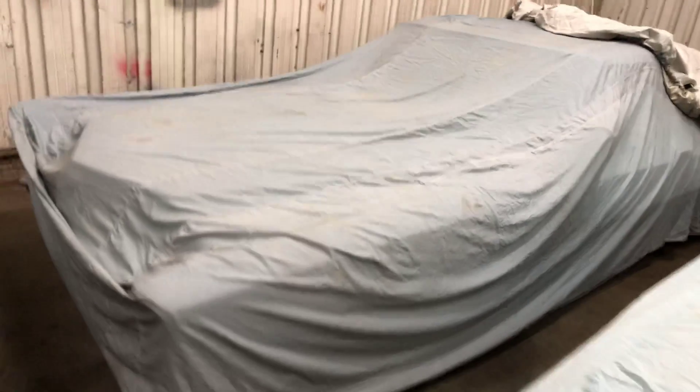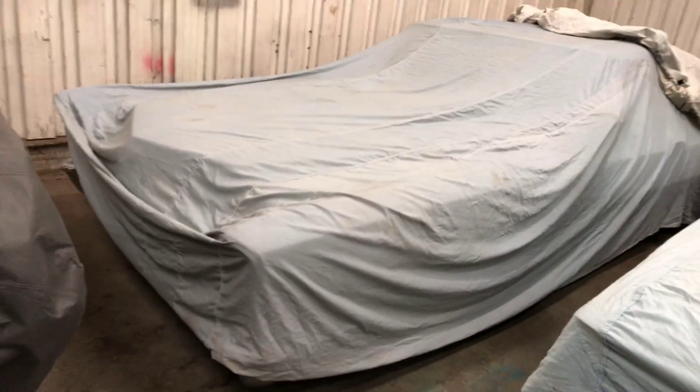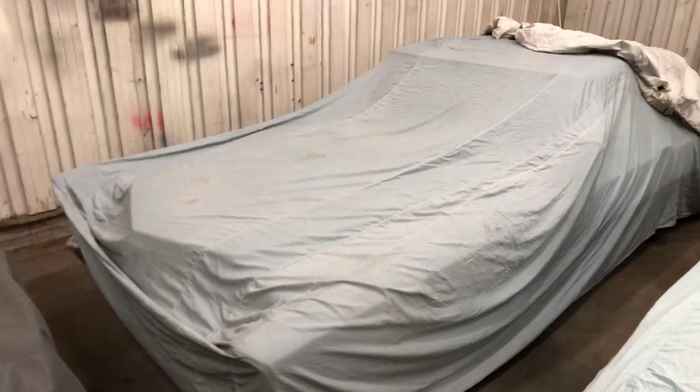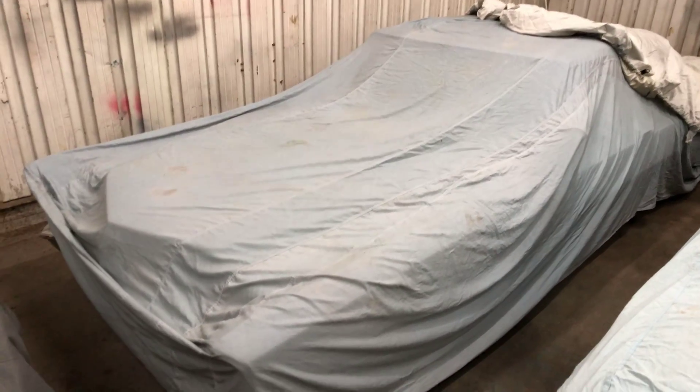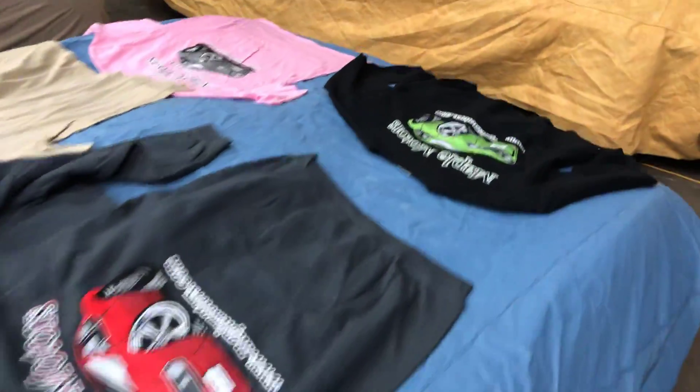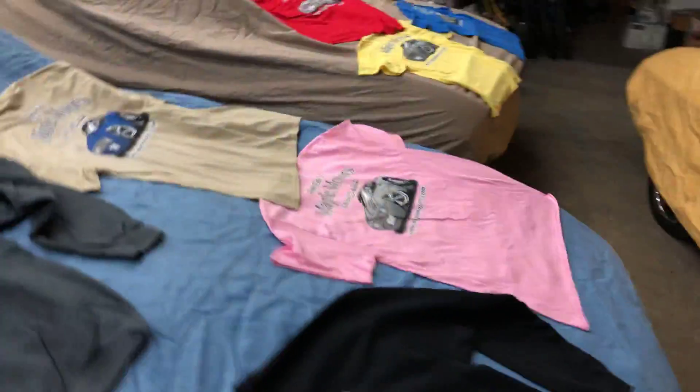I'm not going to uncover it. A lot of you guys know this front end — I don't think I'd even have to uncover it for you to know exactly what this car is. You got until noon tomorrow to figure it out. First person to figure it out, I'll send you a couple shirts, sweatshirts — some Maple Motors gear.